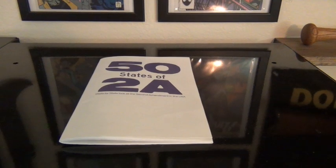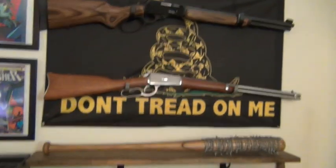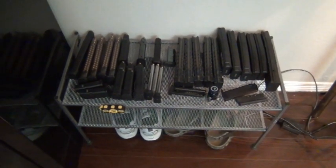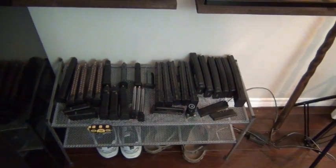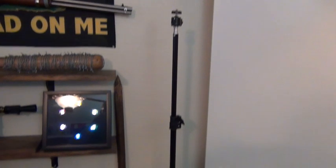We've got the 50 States of 2A, which is really cool — you can get that at gearwebsites.com. It's a really cool book if you care about the Second Amendment and guns. Got some magazines I keep out here that I go through often: some AR mags, some Sreebog mags, 1911, Glock, stuff like that — stuff I don't want to just pack away. And Morgan's staff over there, pretty cool.